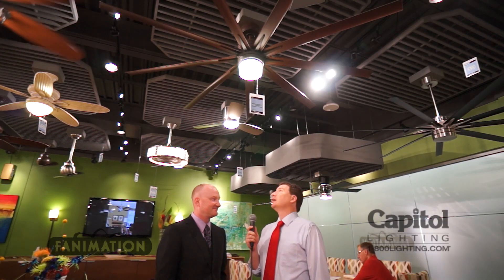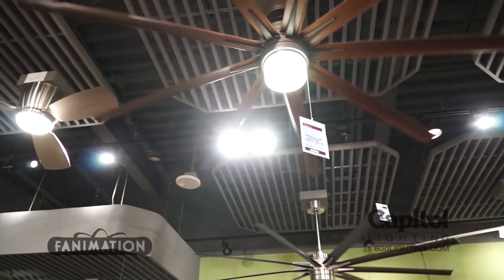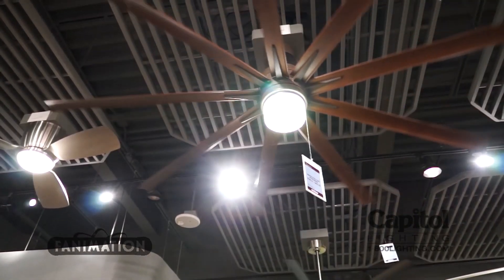We are here with Nathan Frampton, president of Fanimation. And we are underneath what you're calling the Badass Fan series? It's actually called the Odin, but it's a very big fan — it's 84 inches.